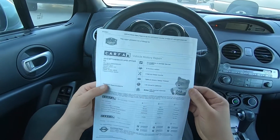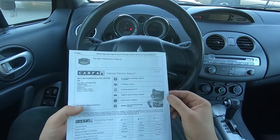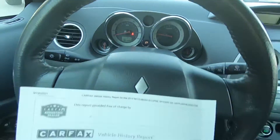Original window sticker — I don't know what that means — but you can see the Carfax here: three previous owners, three service records, rental, personal, California. 88,000 miles and that is what it has right now — 88,168.